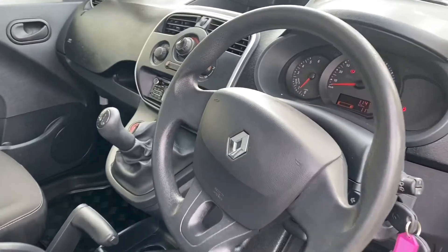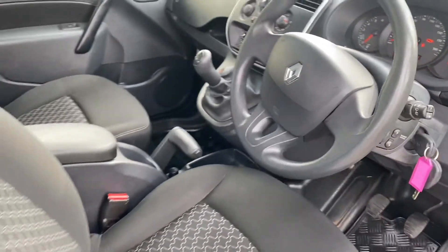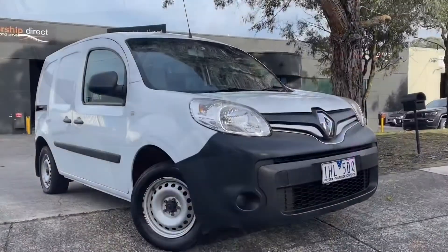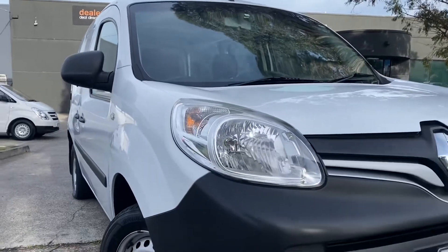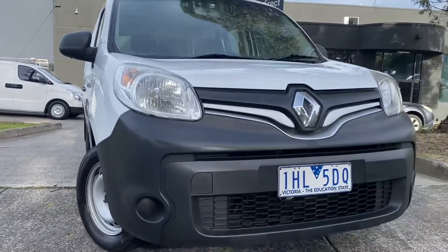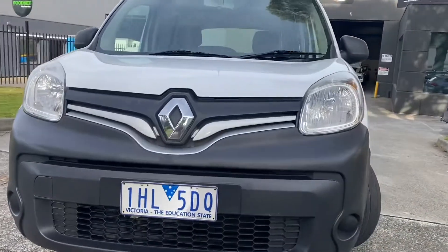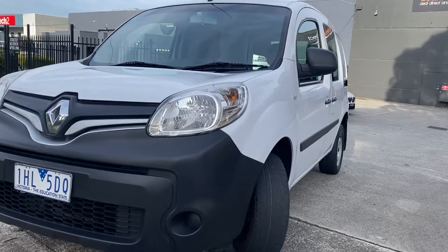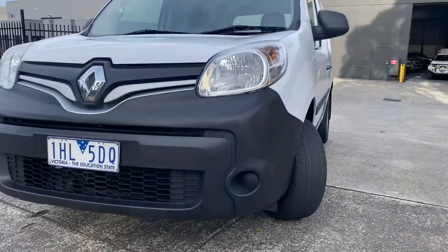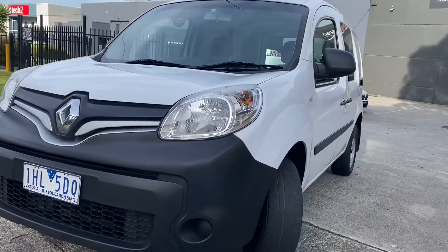It's done just on 180,000 kilometers. This van has got heavy duty floor mats, a full set of keys, full service history — it drives fantastic. It's roadworthy, serviced, detailed and ready for immediate delivery here at Dealership Direct. Don't forget we can help you out with your finance options; if you're an ABN holder we can get you sorted before the end of financial year. Inquire today on 9763 4000, or feel free to contact our staff or the sales rep who sent you this video. Thank you so much for watching.